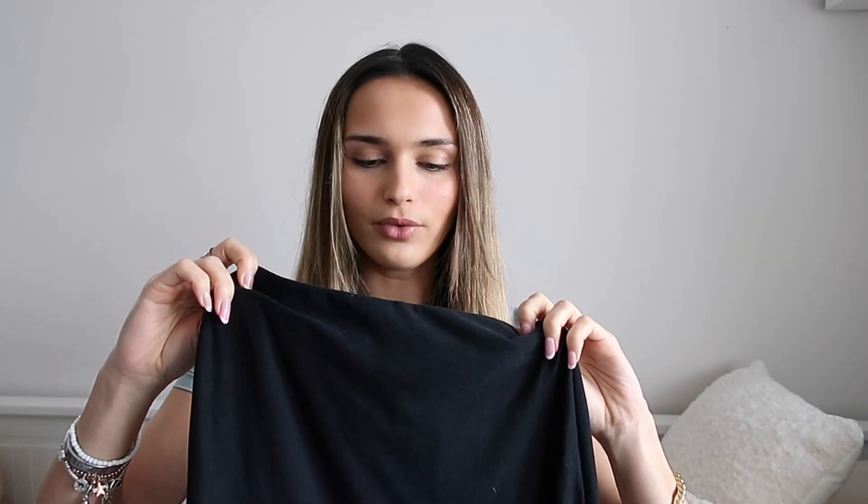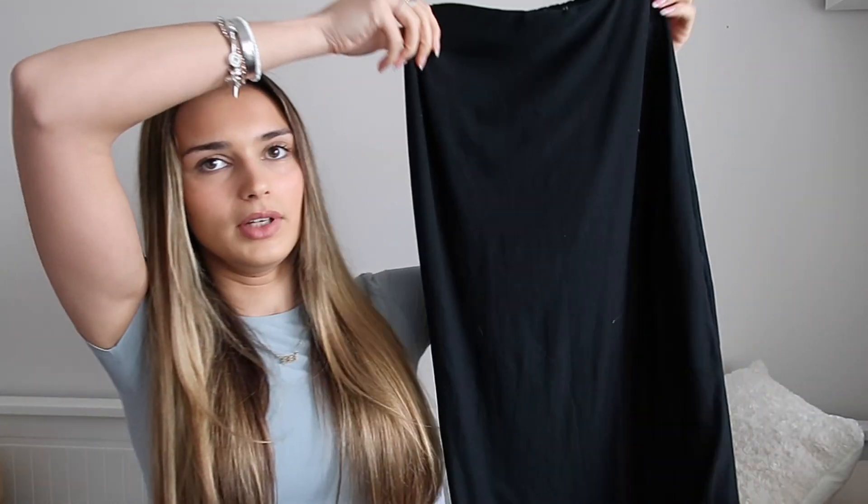I picked them both up in a size 6 and they fit really nicely. It's more of a midi skirt — not maxi, so it doesn't come all the way down. I'm literally obsessed. I wore it when I went away with my family and I feel like you can wear this whenever — summer, spring, winter, autumn. You can dress it up and down. In summer on holiday you can wear it with a colored bag and colored heels.